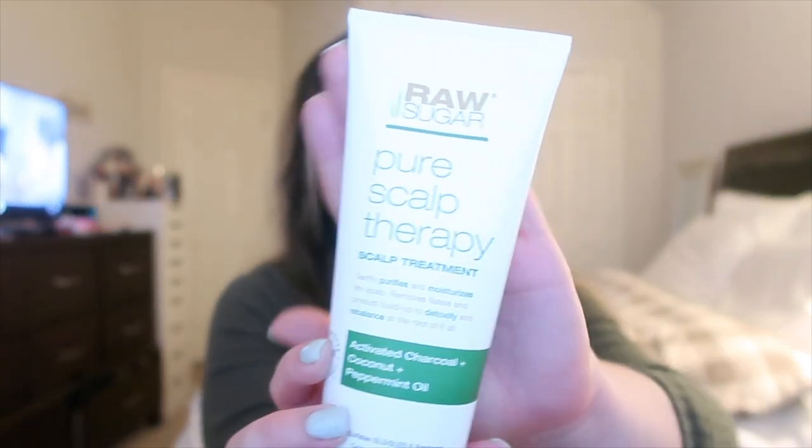I'm pretty sure I have scalp psoriasis — it's quite common. I have a lot of dry patches on my scalp and I've been trying to maintain that since I just realized I could possibly have it. I'm going to see a dermatologist. For now, I'm trying to strip my scalp from any buildup from past products I've used. So I picked up the Raw Sugar Pure Scalp Therapy Scalp Treatment — I'm excited to try this.